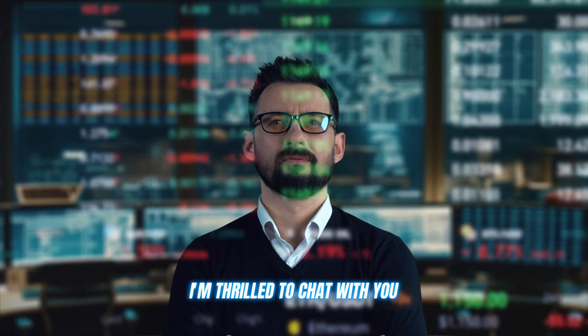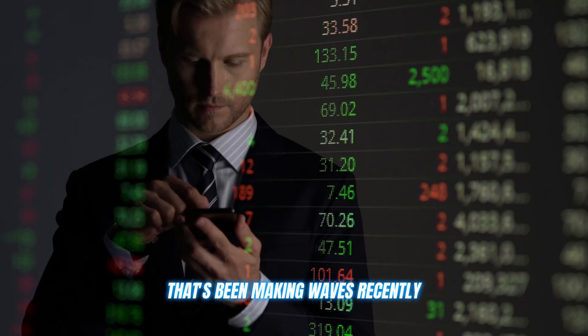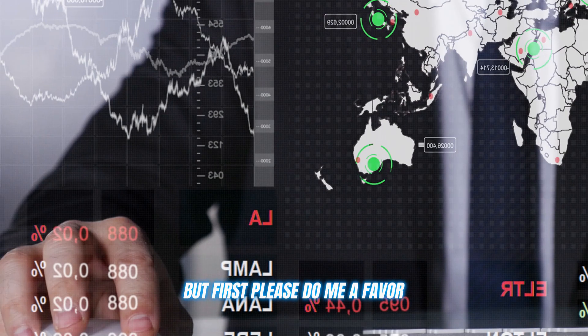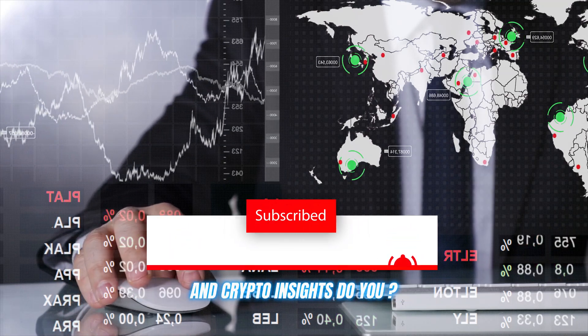Good day, crypto enthusiasts. I'm thrilled to chat with you all about a remarkable crypto trading platform that's been making waves recently. But first, please do me a favor and hit that subscribe button and ring the bell — you don't want to miss any of my future tips and crypto insights, do you?